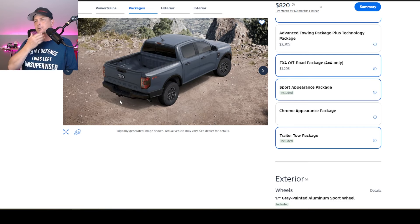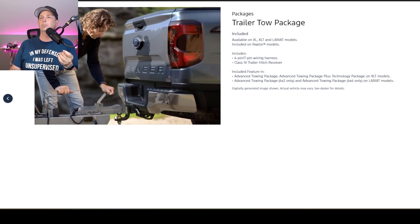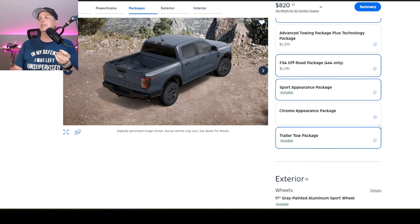Part of having a truck is towing — you want to tow with these things. It already comes with the hitch, and it does include the trailer tow package, which gives you some nice features. You can put your trailer or boat on, and you're going to get the four and seven pin connector, which used to be only the big trucks got that — but it is included in our package.